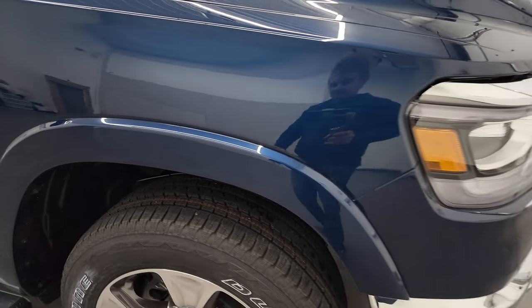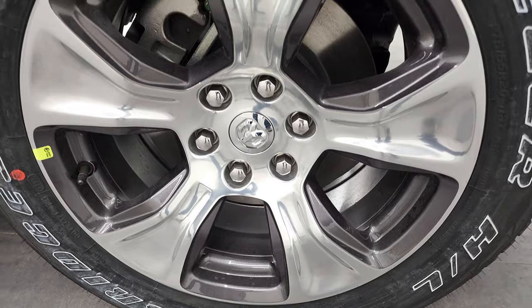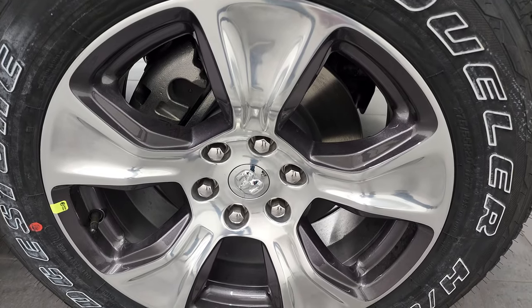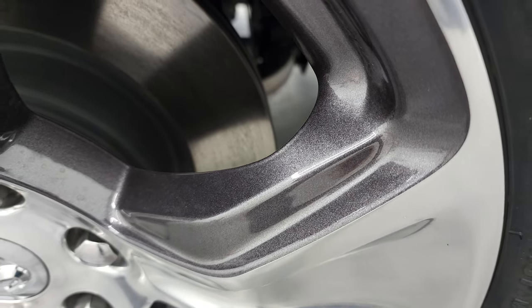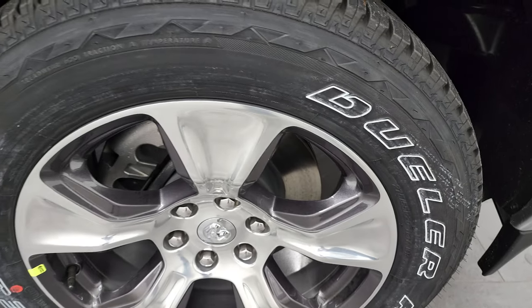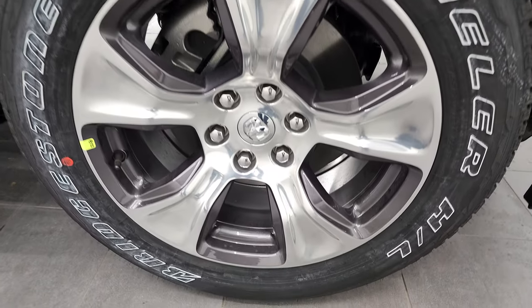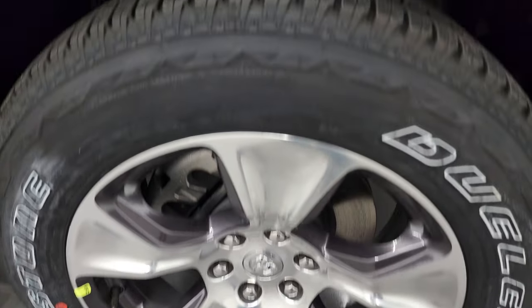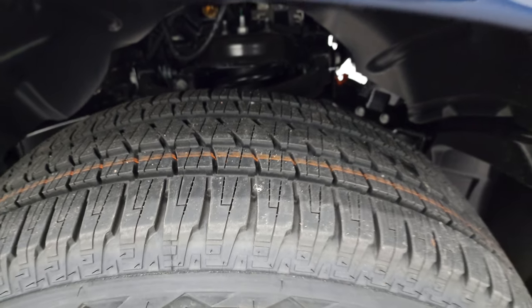You get the fender flares with the Laramie package. These are my favorite Ram rims — they come with the Laramie, they're 20-inch polished aluminum with granite crystal painted pockets. Bridgestone Dueler HL tires, 275/55 R20s, with a highway tread pattern.